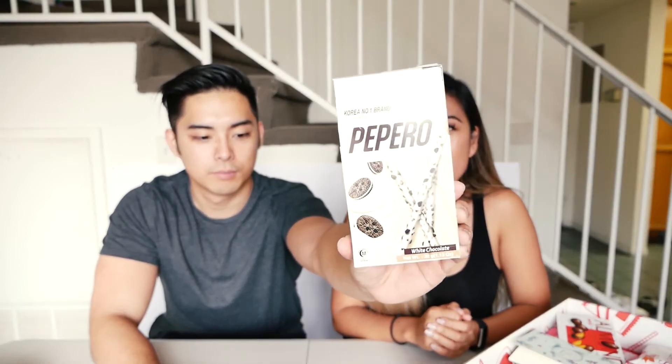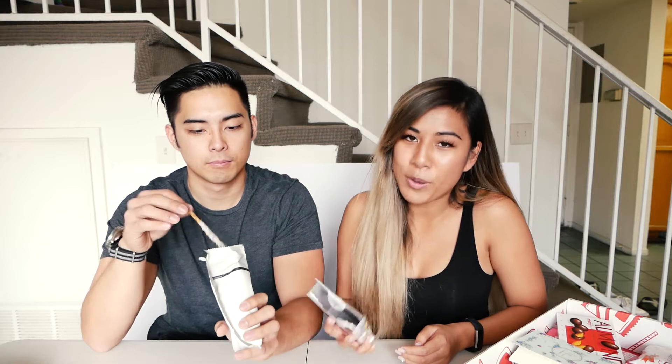Pepero — is this like Korean Pocky? Korea's number one brand. Chocolate and biscuit. Looks like Oreos, cookies and cream. It's a bag inside a box. It's a white cookie — very fancy looking. This would be good in ice cream. They don't have nutrition facts on their food in Korea. I have no idea what calories this is. Probably good for you.